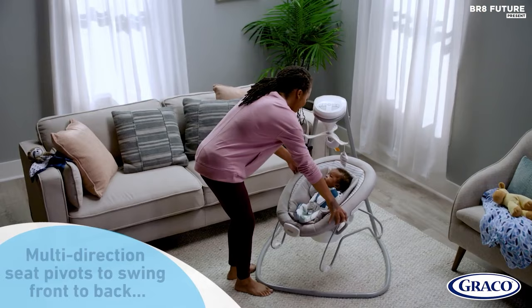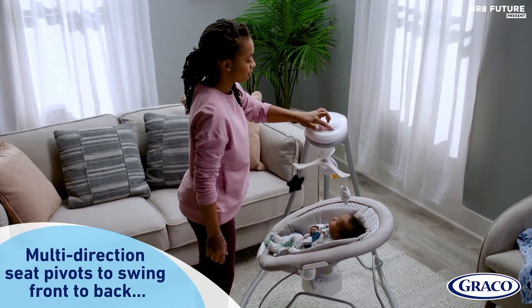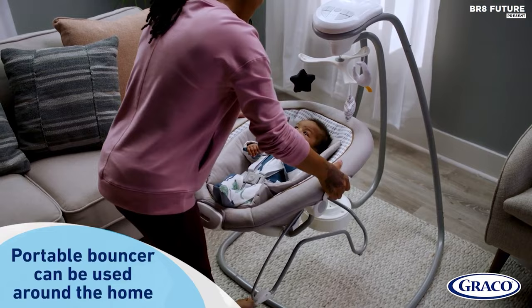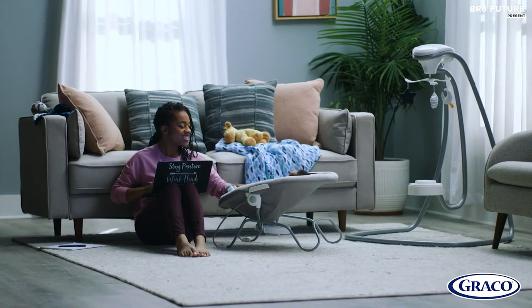For easy cleanup, the removable and machine-washable fabrics make it simple to keep this baby swing looking and feeling clean. Supporting infants from 5.5 to 25 pounds in the baby swing and 5.5 to 18 pounds in the bouncer, the Graco Do-It Connect Deluxe Baby Swing with Portable Bouncer is a great investment for parents who want a versatile and reliable solution. And at only $159, it's an affordable option that won't break the bank.